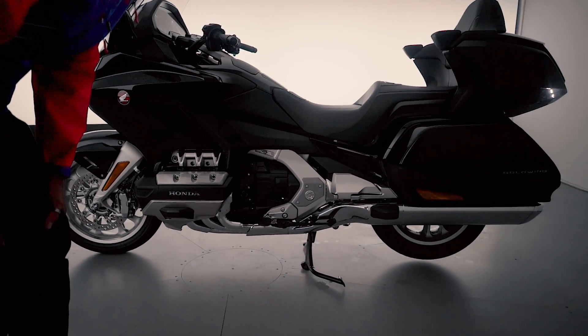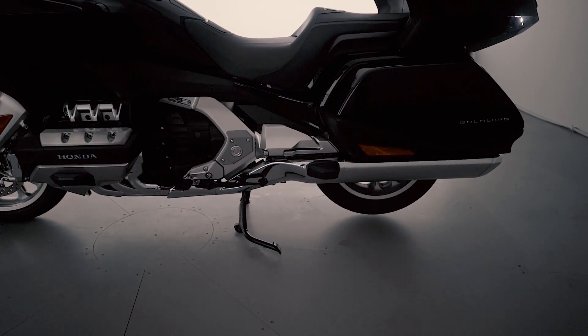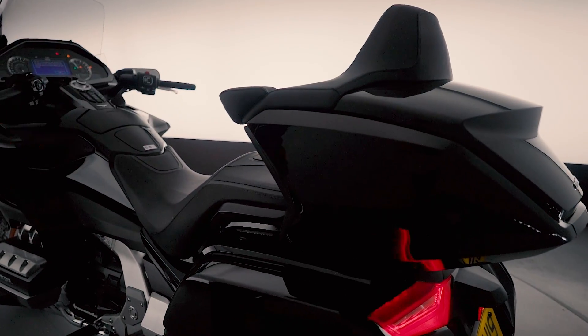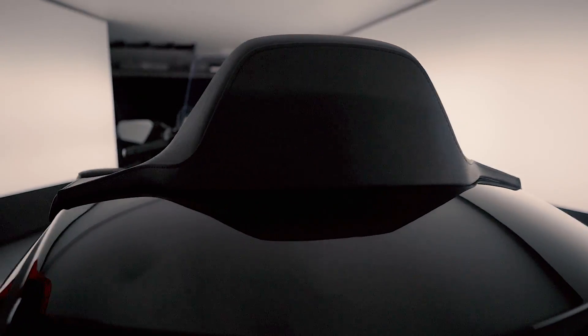The Goldwing is shaft driven — no chain maintenance, no cleaning the back wheel when chain lube gets stuck on it. Perfect for touring. As you can see, there are panniers either side and also that lovely top box which also doubles as a pillion rest, and the bike is equipped with heated seats on the Tour model.